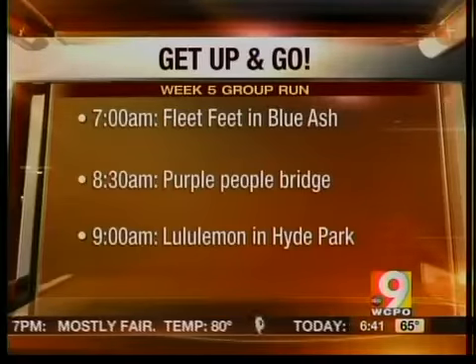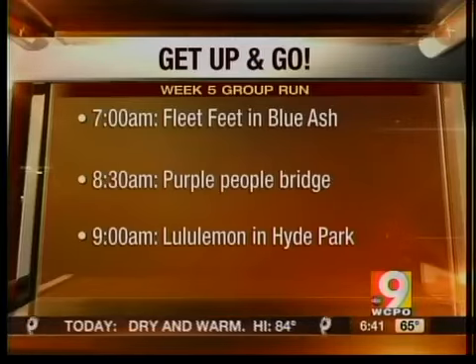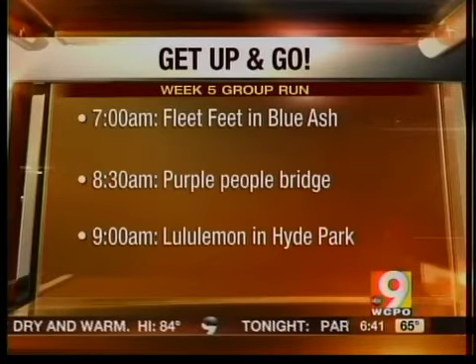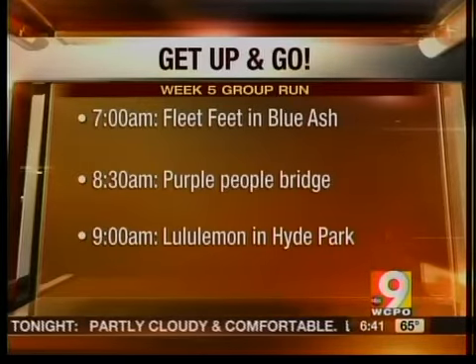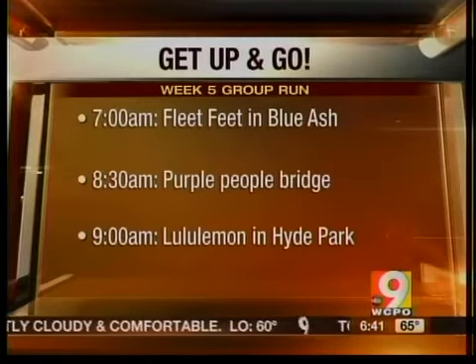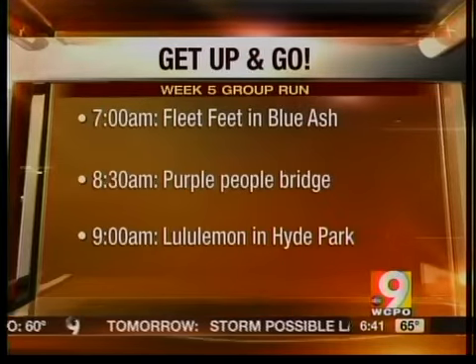This weekend you can join us for our final group runs before the Red Legs 5K — three opportunities for you, no excuses. The first is at 7 a.m. tomorrow at Fleet Feet in Blue Ash. You can also catch us at 8:30 on the Ohio side of the Purple People Bridge. Then Sunday, runners will meet at 9 a.m. at Lululemon in Hyde Park.